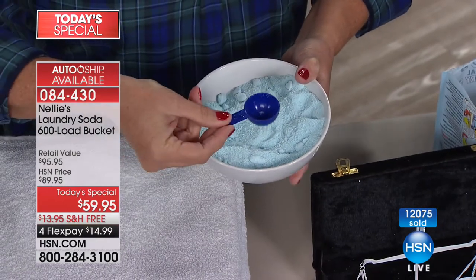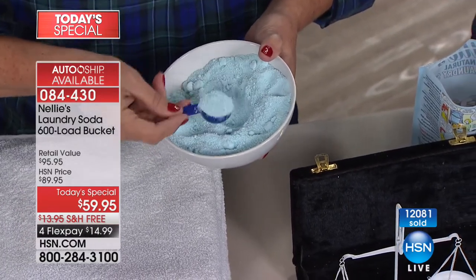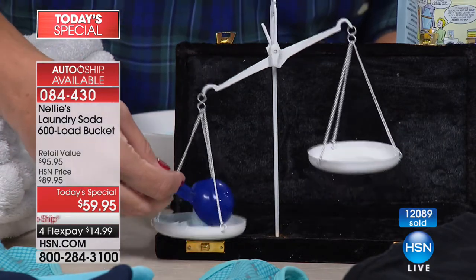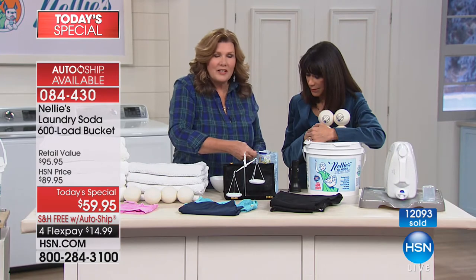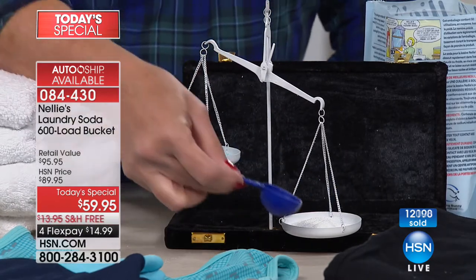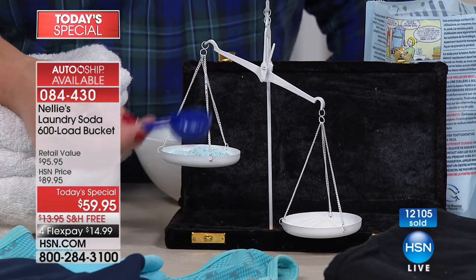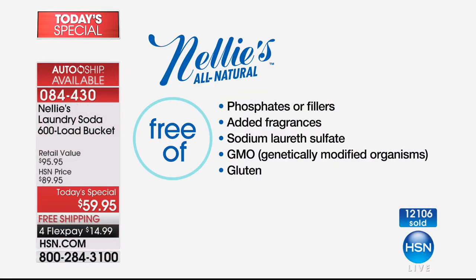I'm going to use my actual Nelly's scoop and measure side by side, scoop for scoop. I'm going to shake it off and get it nice and level. There's a nice level tablespoon — into the laundry scales of justice it goes. Same scoop of the detergent — but watch, when I pop it into the other side, isn't that insane? The concentration! Side by side, scoop for scoop, measure for measure — how much heavier, more concentrated, denser Nelly's is. It's super concentrated, all-natural cleaning power free of phosphates, fillers, added fragrances, sodium lauryl sulfate — non-GMO and gluten-free.